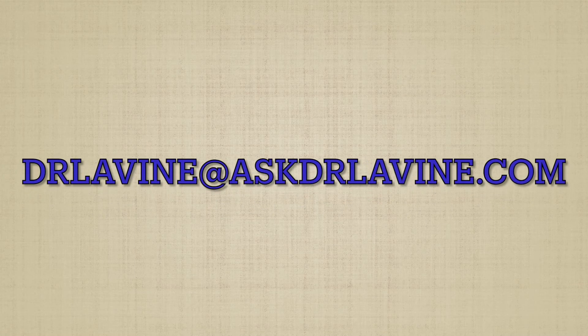You may have a few questions, so here is my email address — please contact me. I'll share it with you again at the end of today's lesson.